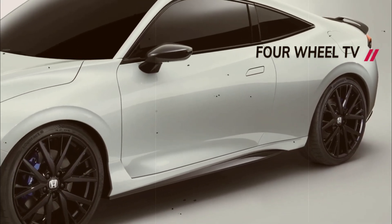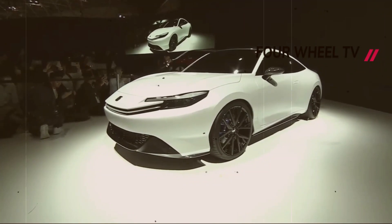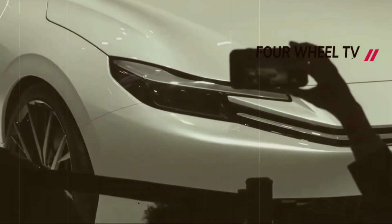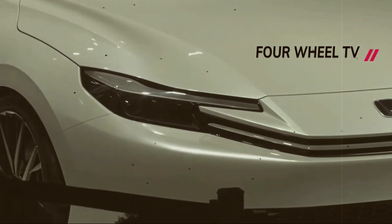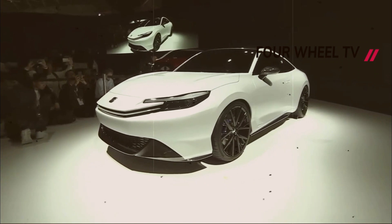During the car's presentation, Honda CEO Toshihiro Maib described the Prelude as an introductory or preceding performance, indicating that it will serve as a prelude to future models. These upcoming models are expected to carry forward the essence of the joy of driving into a fully electrified future, embodying Honda's unwavering commitment to a sporty driving experience.